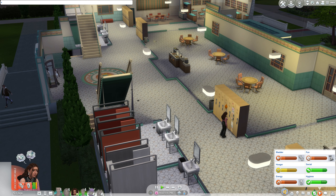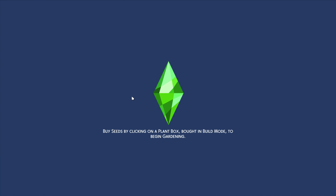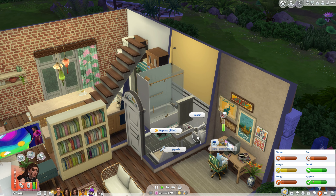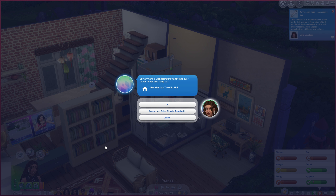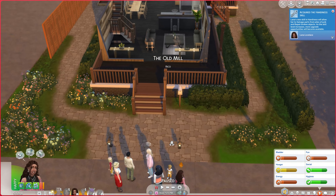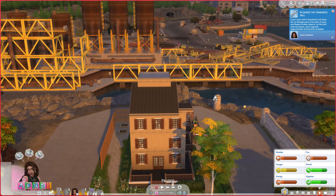I'm gonna go ahead and take care of Miss Lana. Oh no, the toilet's broken! Skylar's texting us wondering if we want to go over - look at our needs though. Maybe we'll go over just for a little bit because our needs are pretty bad. I wonder if we can meet her mom. Wait, is this an eco lifestyle house? That's quite nice.